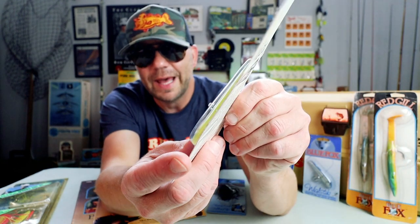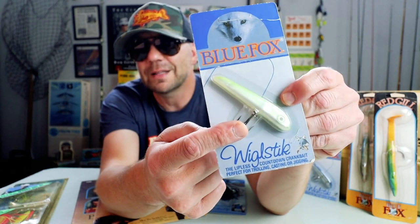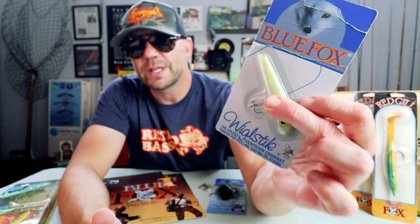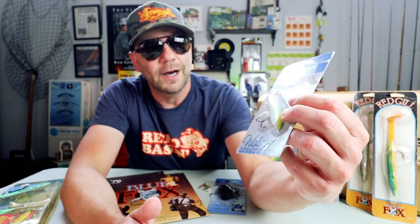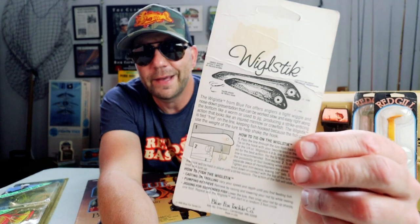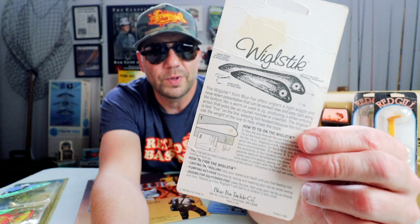One bait not in this catalog but really cool is the Blue Fox Wiggle Stick. It's quite similar to the Rattle Trap Pro Trap — it's got a hole in the body through which you pass the line and tie it to the treble hook. This fishes a lot like a lipless crankbait, probably a little higher in the water column since it's straight plastic and doesn't rattle. I've fished it for bass and pickerel — it's a pretty cool bait, and might be worth a full Retro Bassin deep dive with just the old Wiggle Stick.